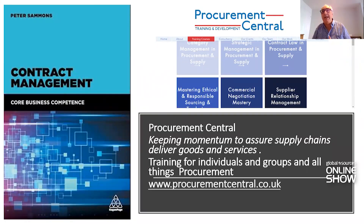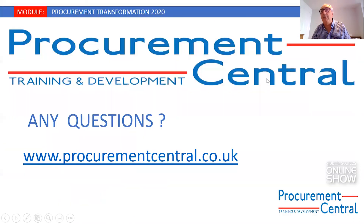We are available to any company or individual who wants to develop themselves and think about the procurement function — keeping momentum to assure supply chains, deliver goods and services. We are Procurement Central. I've very much enjoyed talking to you and look forward to hearing your questions and feedback. Thank you very much.